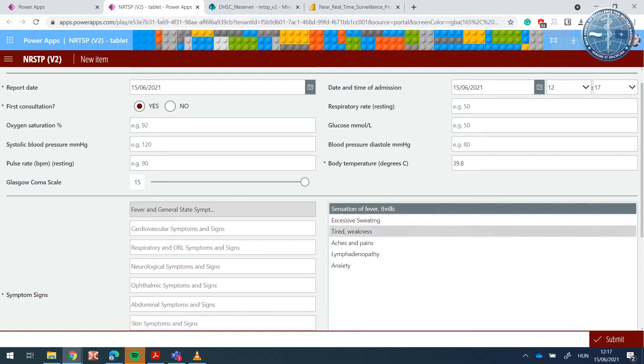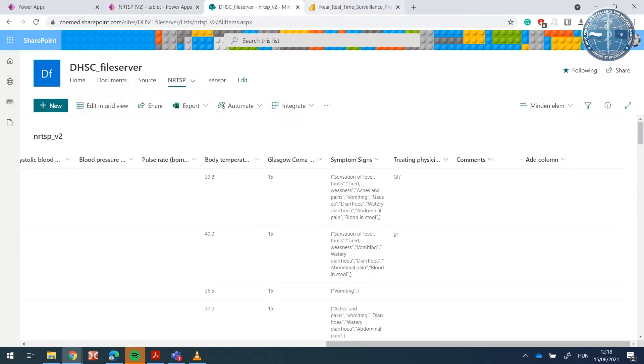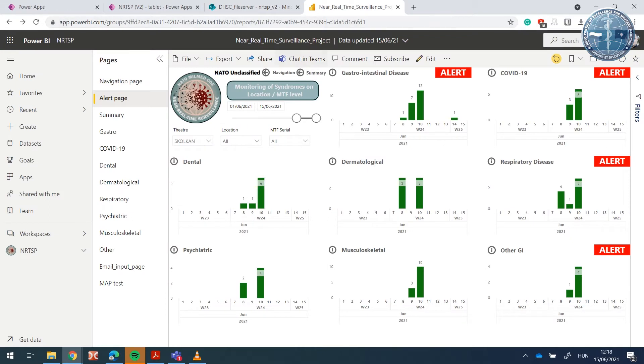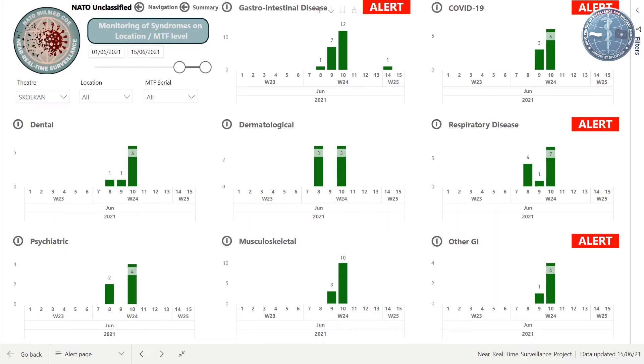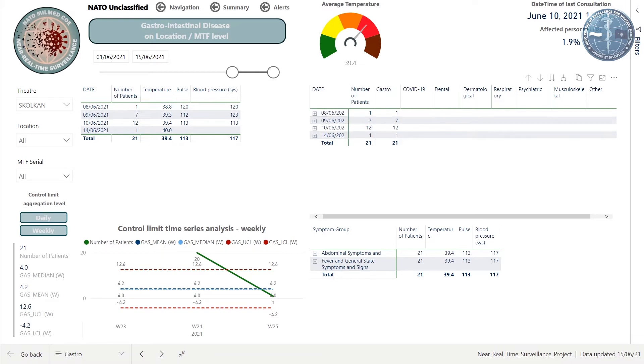Several individuals with a combination of fever, bloody diarrhea, abdominal pain and nausea might identify an issue with food or water supplies. If any syndrome oversteps a given threshold, an automatic alert will be generated. Receiving this alert and the underlying data, the epidemiologist will start their analysis. If the alert is confirmed by the subject matter expert, the medical treatment facility and the medical advisor will be informed directly, allowing the latter to act rapidly to investigate the issue and implement regulations.